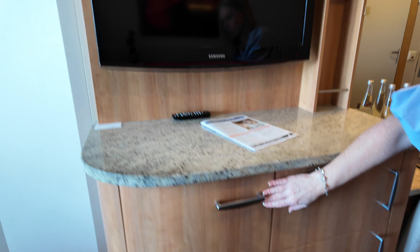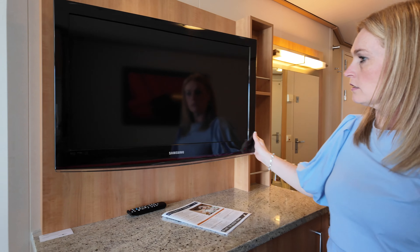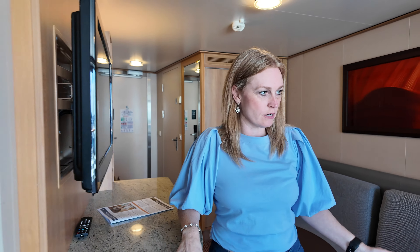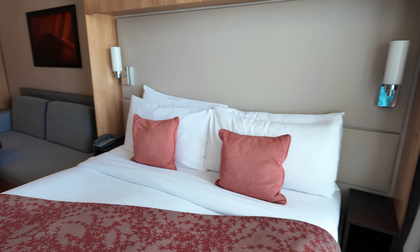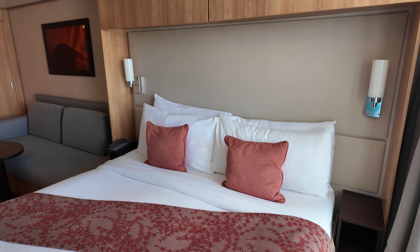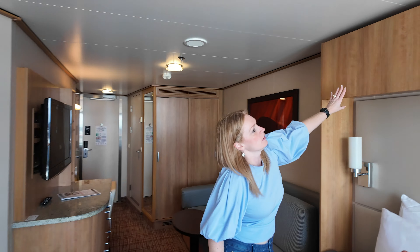There are three drawers here, a TV that does swivel towards the bed, and some little storage areas. We have the bed set up as a king size bed. It does have two little end tables next to it with the phone, but there is no outlets next to the bed. There are cupboards up above — they flip up, more storage area up here.